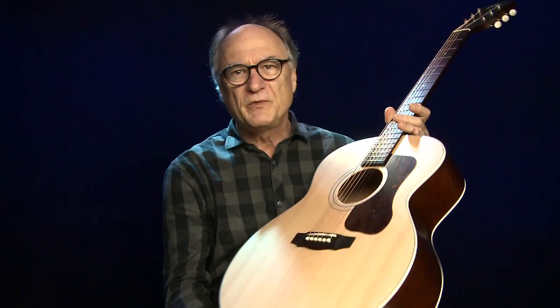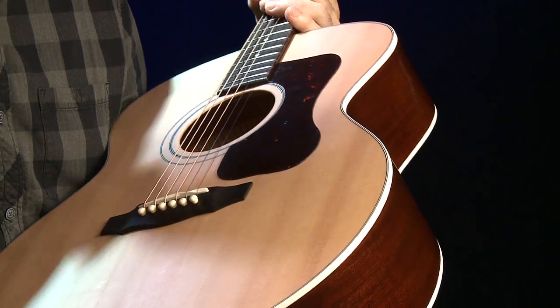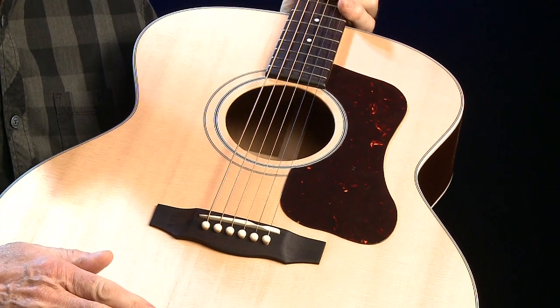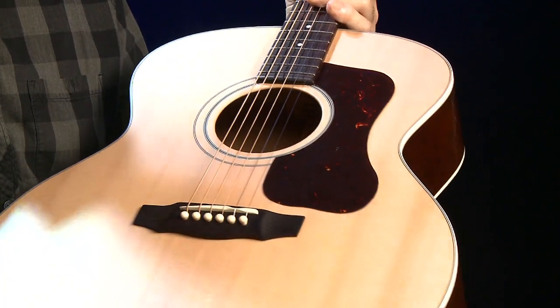Also ein sehr interessantes Instrument – schauen wir uns mal die Hölzer an. Wir haben es hier mit einer schönen, gleichmäßig gemaserten Sitka-Fichtendecke zu tun. Alle Hölzer sind massiv bei dieser Gitarre – schöne Sitka-Fichtendecke.